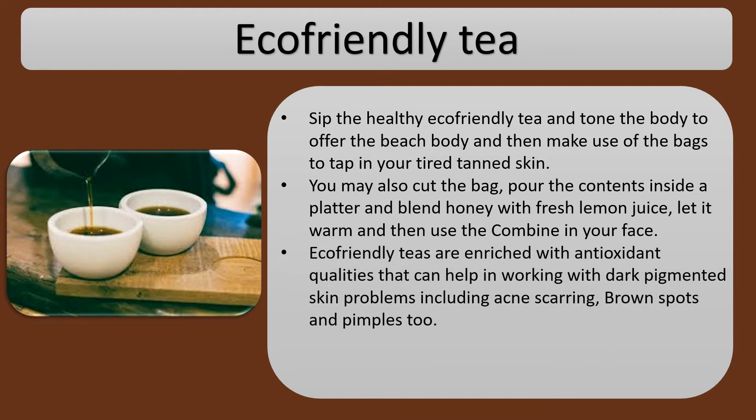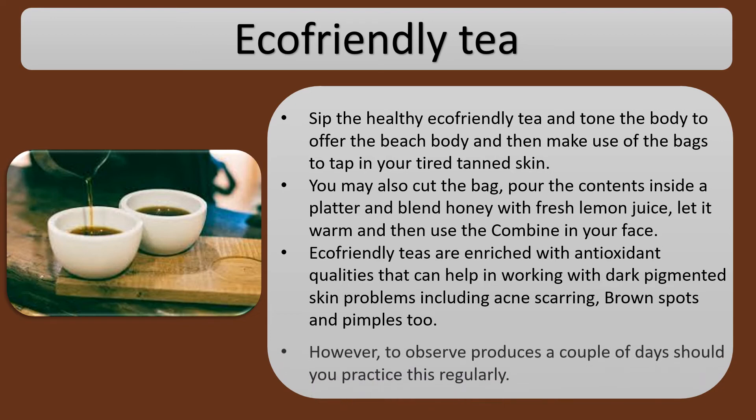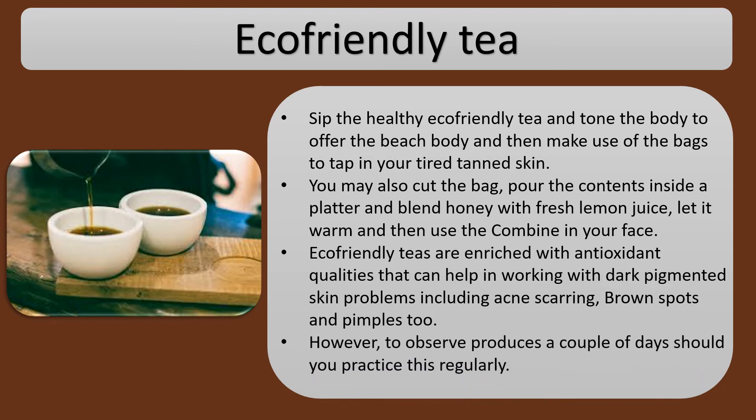Eco-friendly teas are enriched with antioxidant qualities that can help with dark pigmented skin problems including acne scarring, brown spots, and pimples too. You should be able to observe results in a couple of days if you practice this regularly.